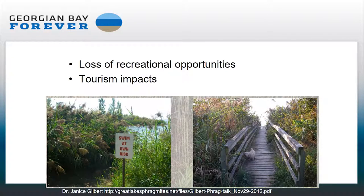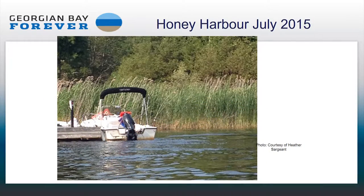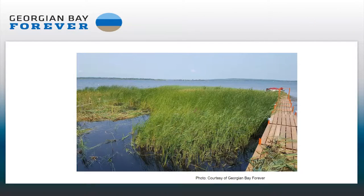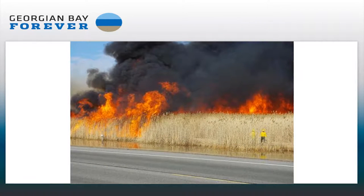Here are some examples of loss of recreational opportunities. You can see that's not going to be the same kind of enjoyable experience. Here's a picture taken in Honey Harbor — you can see that this shoreline is completely blocked off. Here's another person whose dock is being overwhelmed by Phragmites. So you can see how it affects not just individual properties, but also municipal properties.